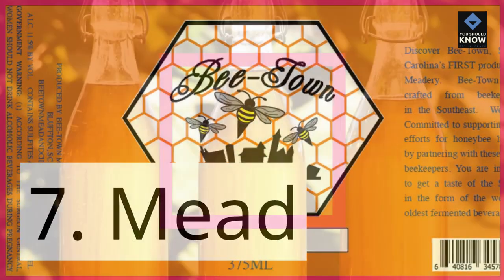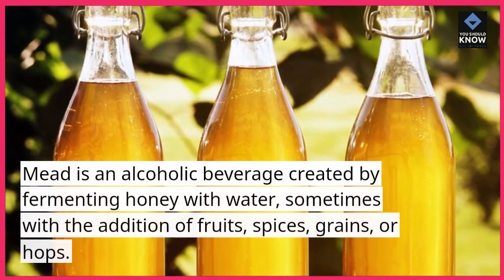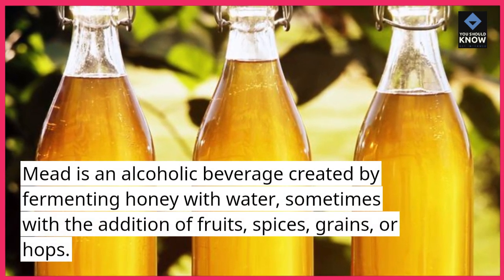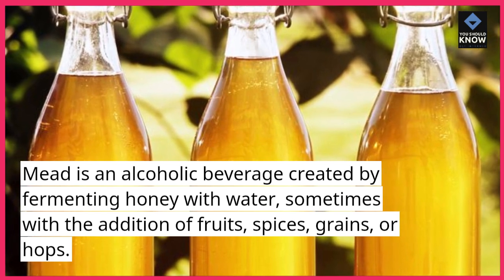7. Mead. Mead is an alcoholic beverage created by fermenting honey with water, sometimes with the addition of fruits, spices, grains, or hops.